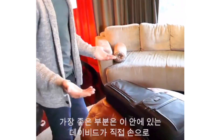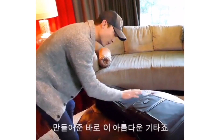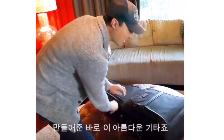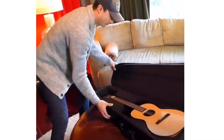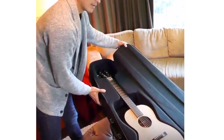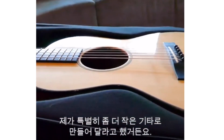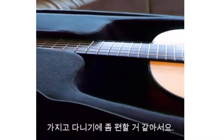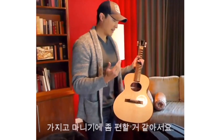And of course, the best part of this is this beautiful guitar that David made by hand. And there it is. I requested a special smaller size because I travel a lot, so sometimes the bigger guitars get cumbersome.